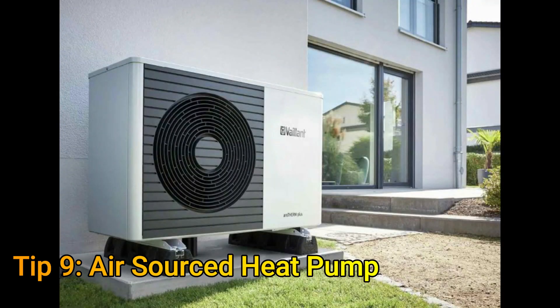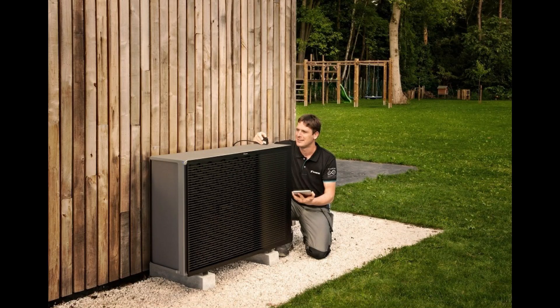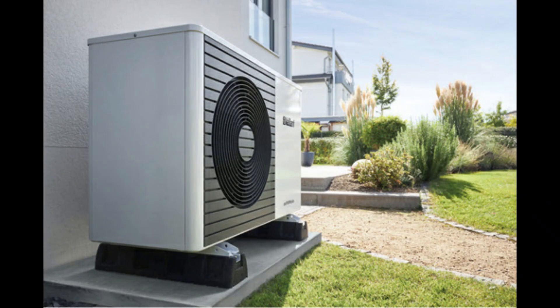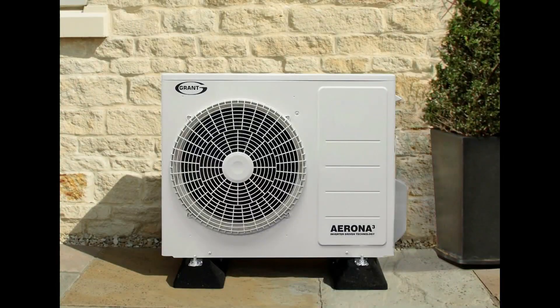Tip number ten is to get an air source heat pump. This is beneficial if electricity is the only source of your heating energy, or if the gas prices in your region are the same as electricity prices. The cheaper option for an air source heat pump will cost about $500. In places where you are getting a gas unit for half the price of an electricity unit, this option shouldn't be used.